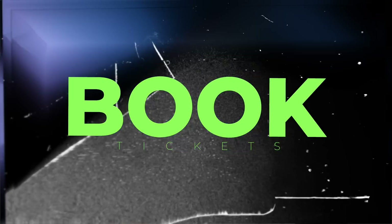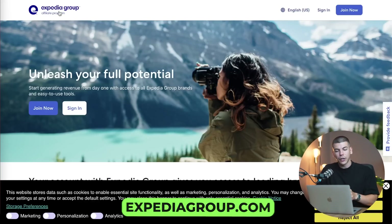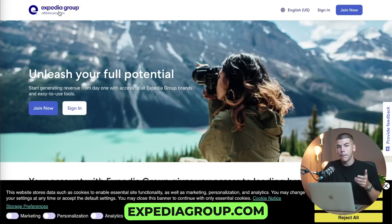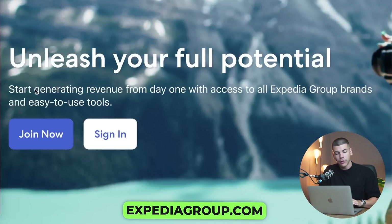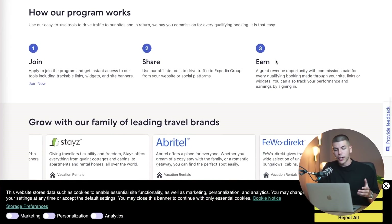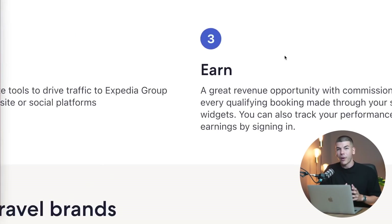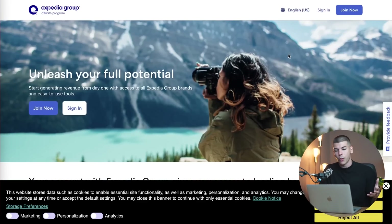The next thing that people need while traveling during summer is they want to book flight tickets. You can go to ExpediaGroup.com, which is a platform where people buy flight tickets, and join their affiliate program. You can start generating revenue from day one with access to Expedia brands — basically referring other people and earning whenever someone buys a ticket through your referral link. So you just want to create an account on Expedia affiliates as well.